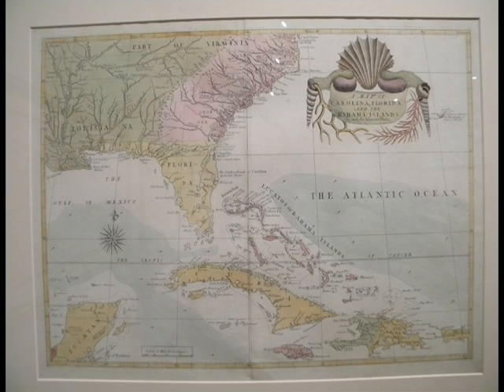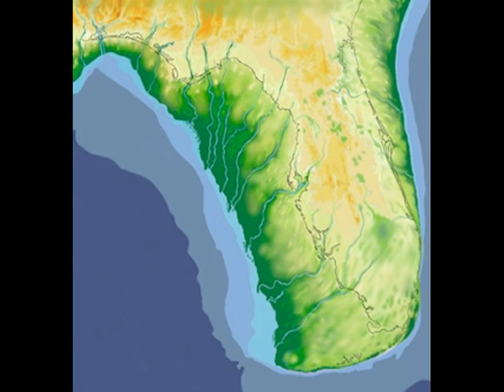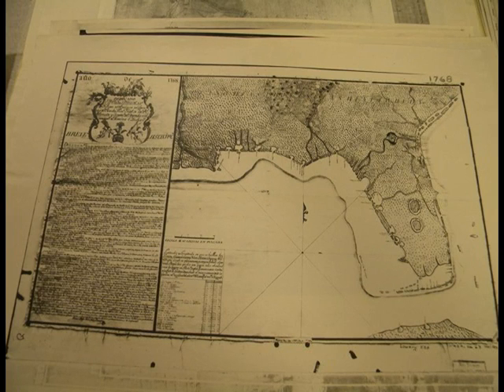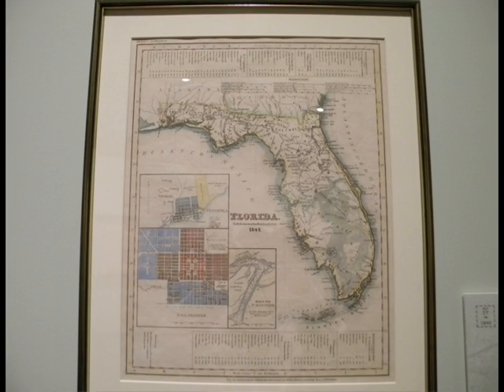Cuba in these maps is well represented — Cuba was better known than Florida, and this map illustrates that. Cuba was the pearl of the Antilles, the center of trade in the Caribbean in those days, while Florida was a little unknown. In this map, it's interesting to see the shoreline. They used depth sounders — lead on a string — to find the shelf, which shows the shoreline. Even though the map is distorted, it shows the shoreline, and it's interesting to see how they perceived and understood this area over time.